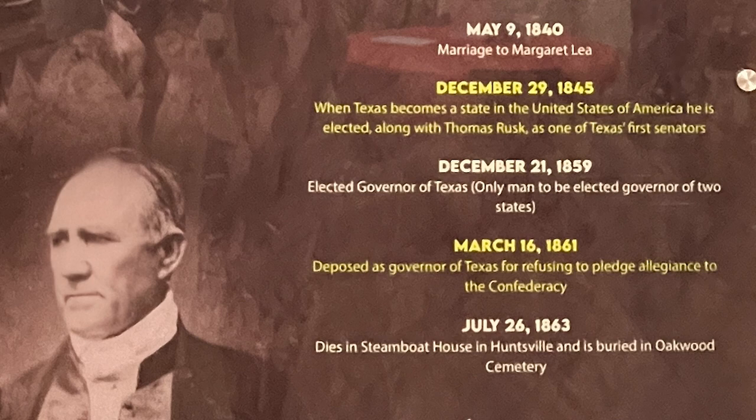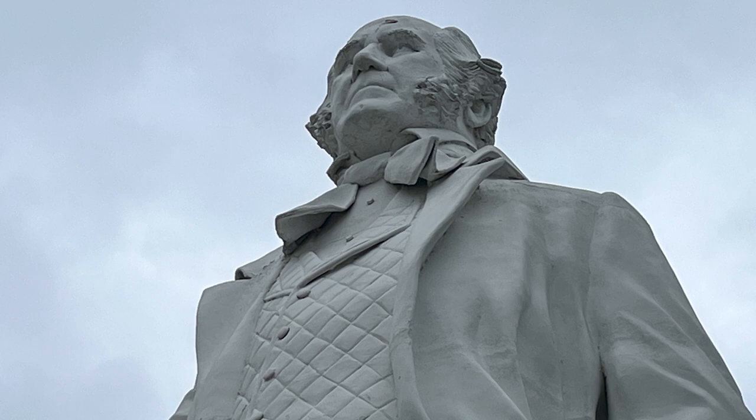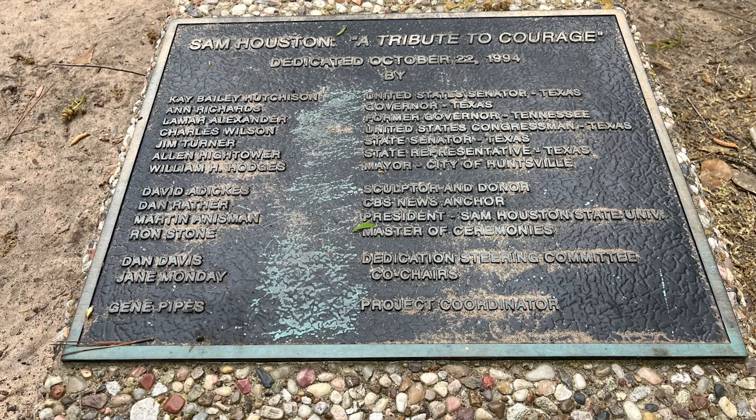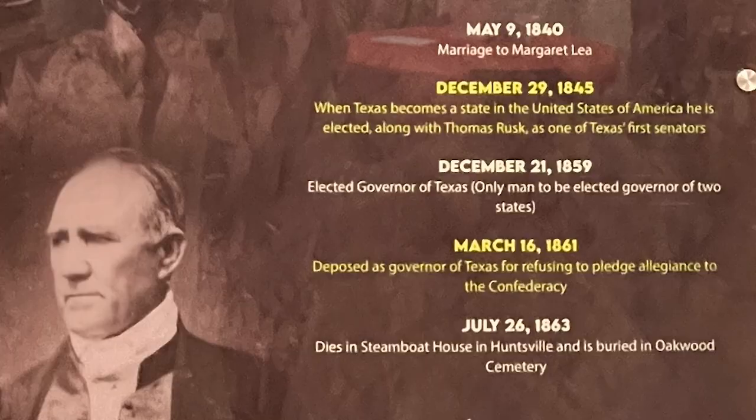In December of 1845, when Texas becomes a state in the United States of America, he is elected along with Thomas Rusk as one of Texas's first senators. In December of 1859, he is elected governor of Texas — the only man to be elected governor of two states. Go Sam. On March 16, 1861, he was deposed as governor of Texas for refusing to pledge allegiance to the Confederacy.